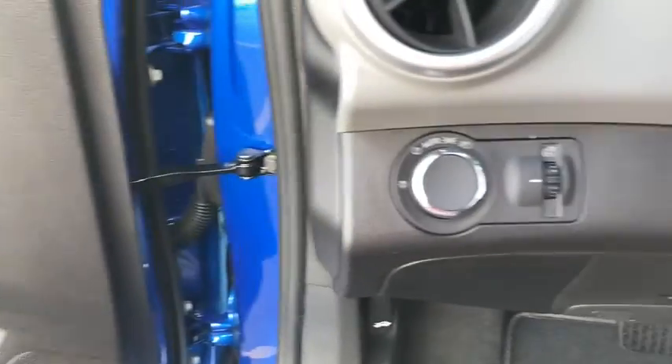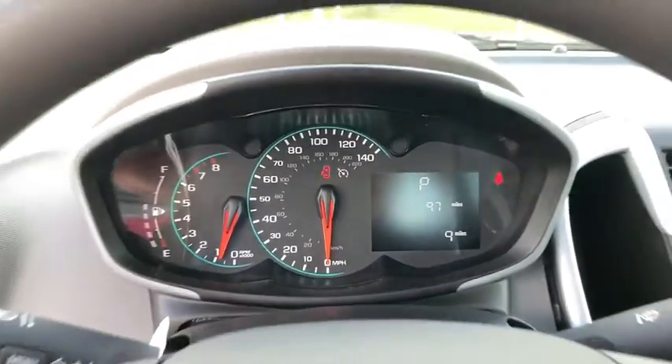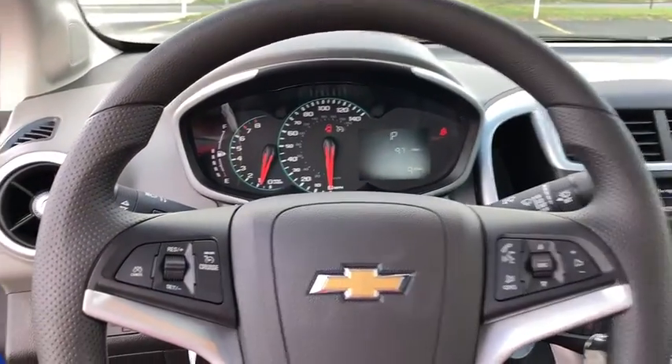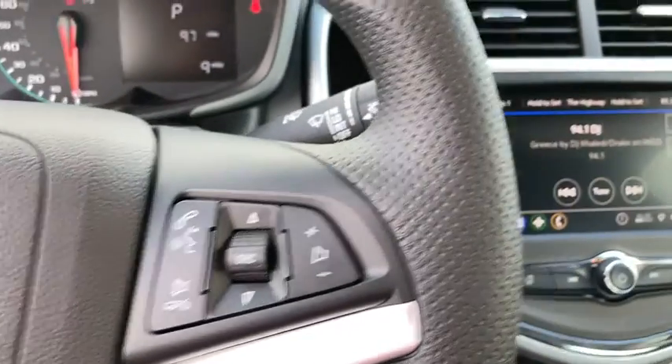AM FM stereo radio, auto off headlights, MP3 player, bucket seats, electronic stability control, trip computer, passenger airbag, power door locks, child safety locks.